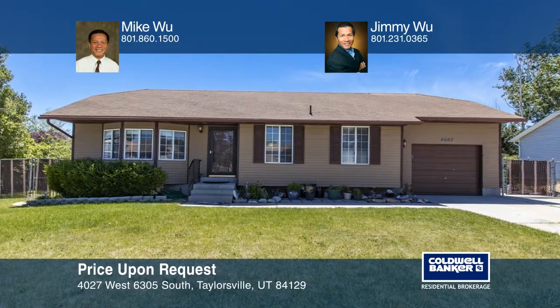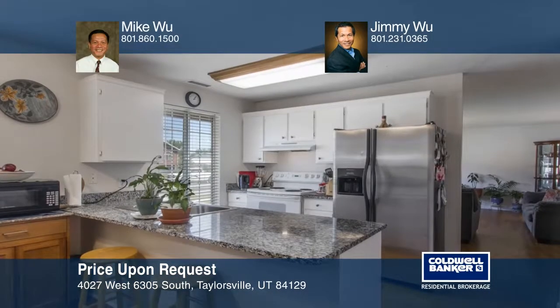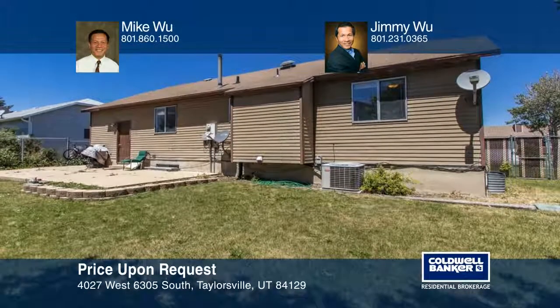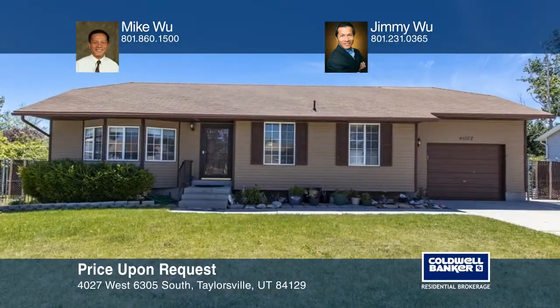Come check out this clean and well-maintained four-bedroom and two-bathroom home. This move-in-ready Rambler is located in a beautiful neighborhood near schools, parks, and shopping, and offers easy access to the Bangor Der Highway. The exterior features a newer sprinkler system and a large fenced backyard for summer barbecues. Mike Wu and Jimmy Wu are ready to help you buy the house you deserve. Call today.